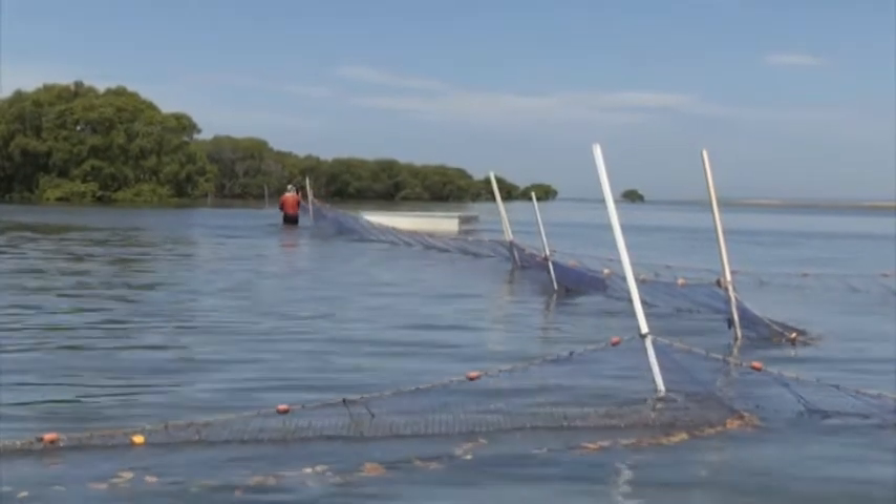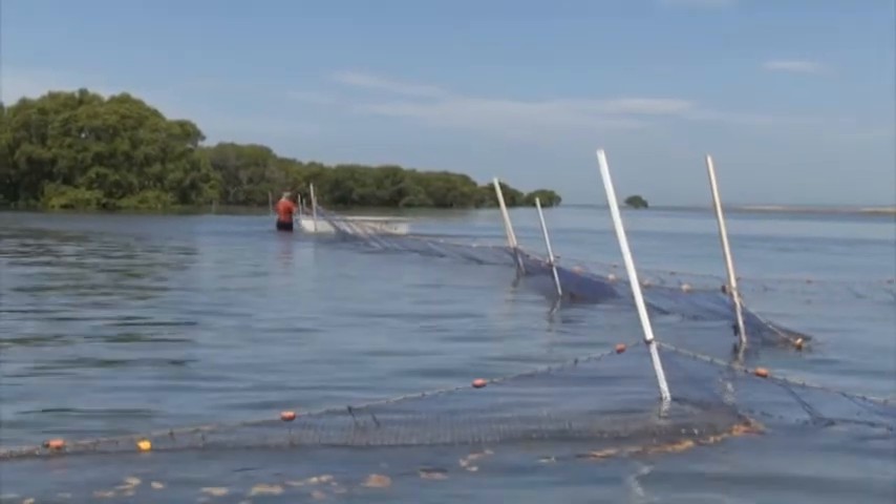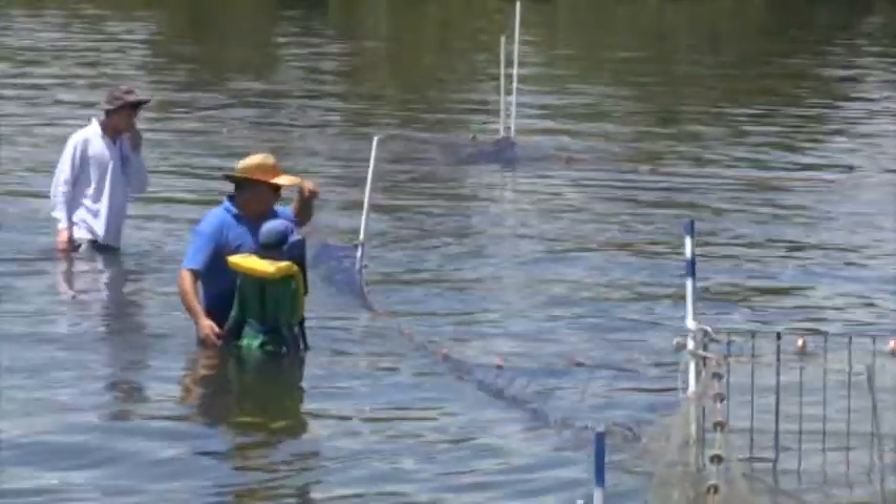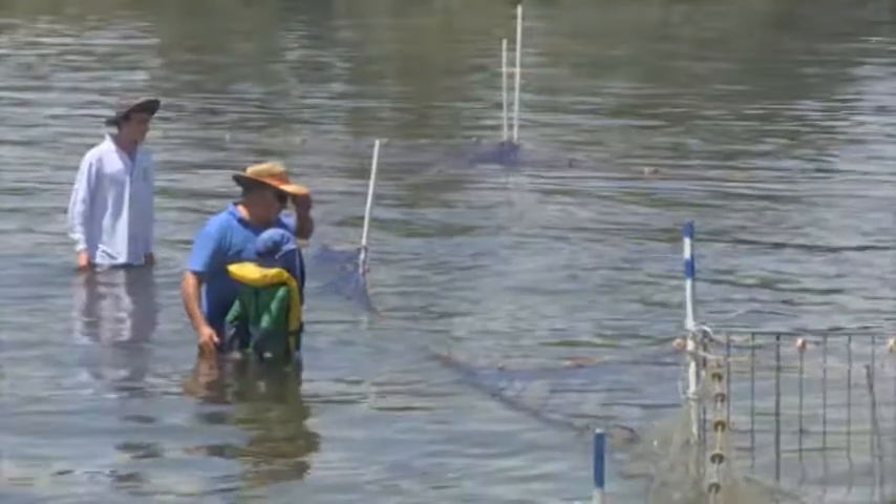Norm and Buster put a long net around the mangroves at high tide. The net stops the fish from swimming away. Fishermen have fished like this for about 150 years.